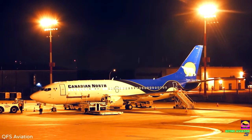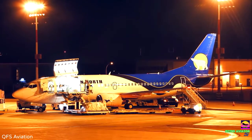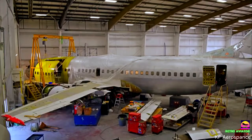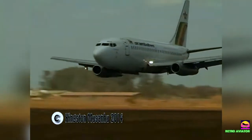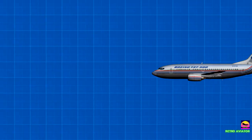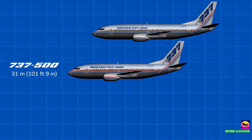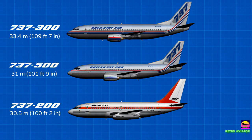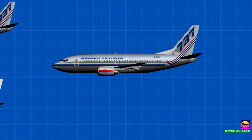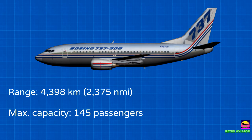Like the previous generation, the 737 Classics could be operated in a combi or mixed passenger-freighter configuration on the main deck, and pure freighter conversions were also offered. In response to customer demand for a modernized replacement for the 737-200, the 737-500 was designed to be the smallest variant of this generation at 31 meters long, making it shorter than the 737-300 but close to the length of the 737-200. Its range of 4,398 kilometers compensated for the reduced capacity, allowing it to fly the farthest distance out of all the Classic variants.